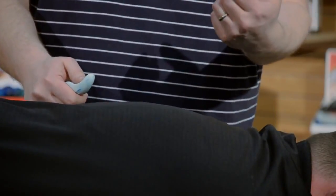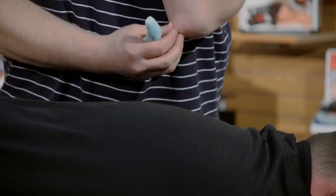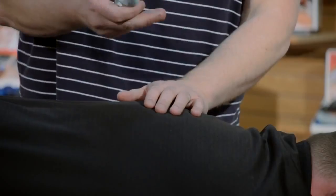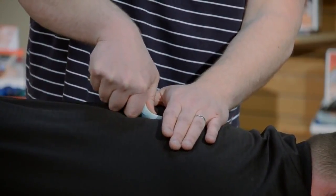Many therapists use their elbows, and elbows in general are less sensitive, so you can't feel as well compared to your thumbs. But think of the tool as kind of your elbow in a way — you will still be able to feel a little bit, so that will definitely help.